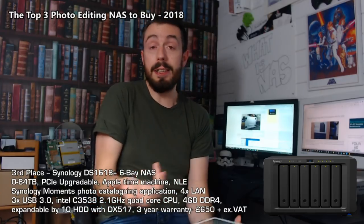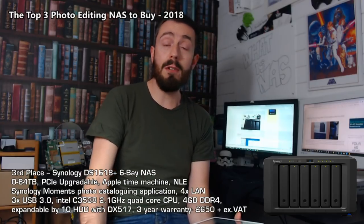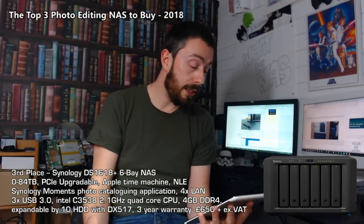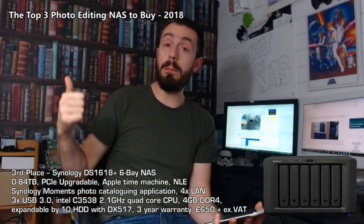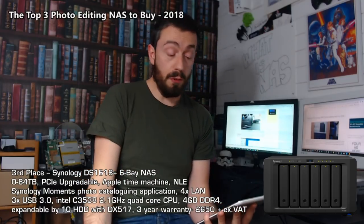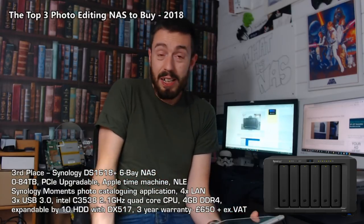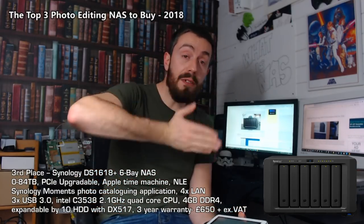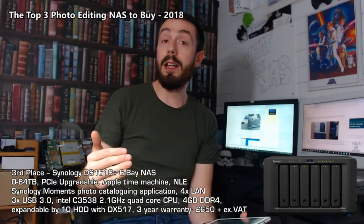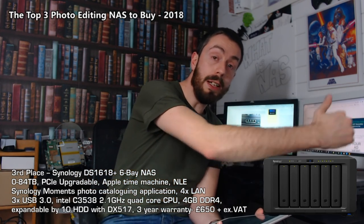The DS1618+ is a very attractive photo editing NAS. If you need more CPU power down the line there are other options like the 3018XS, but for most users this 6-bay is an excellent choice. It has all the great Synology software mentioned earlier, Apple Time Machine support, non-linear editing support, the Synology Moments app, four LAN ports, three USB 3.0 ports, expandability by another 10 drives with a DX517 expansion unit, and three years of warranty. It's a perfect middle ground for those starting out editing over the network, saving you from being locked into spending £700-£900 upfront and letting you invest in upgrades in the way that suits you best.